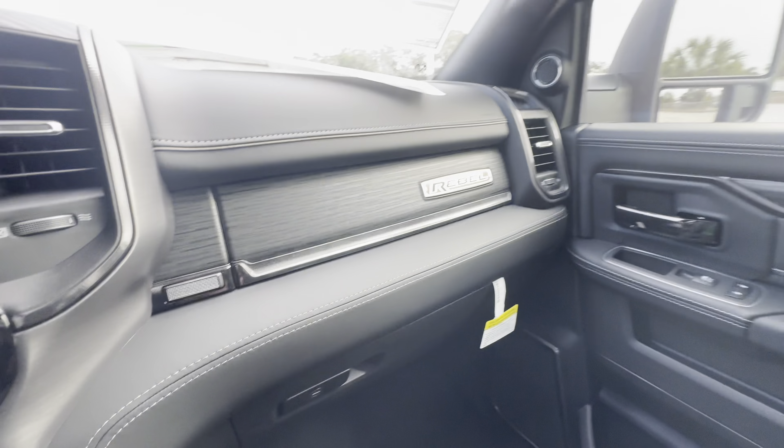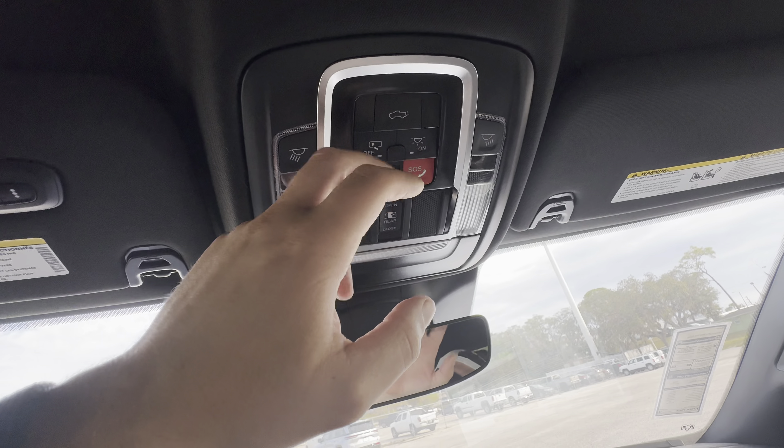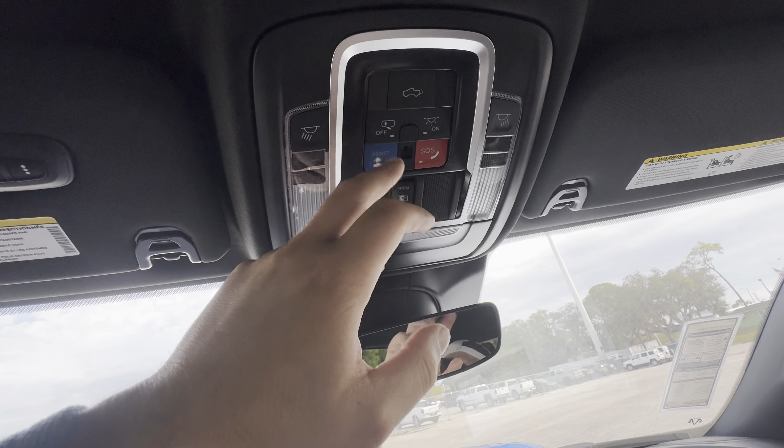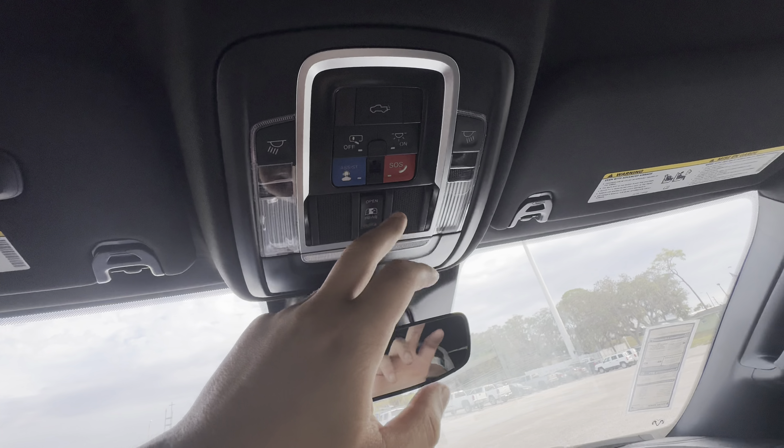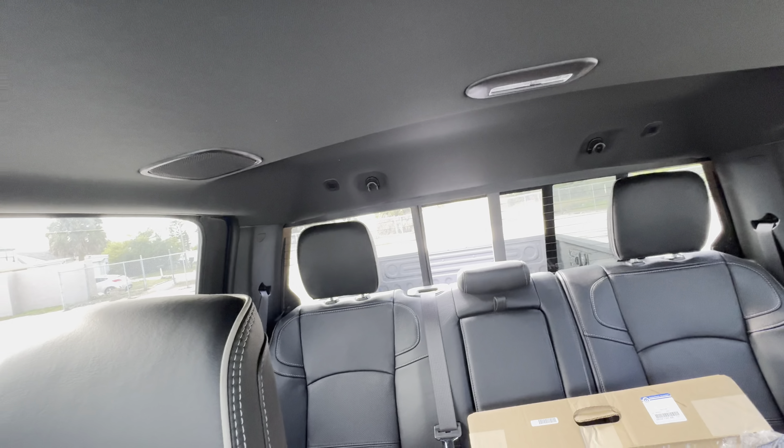We get a frameless auto-dimming rearview mirror. Interior lights are LED with three garage HomeLink settings. We have a power-deploying tailgate, buttons to adjust whether the lights are on or off when you open the door, SOS, and an opening fifth window out rear that opens pretty quickly. That's about it for the front seat of this 2024 Ram 2500 Rebel Crew Cab 4x4.